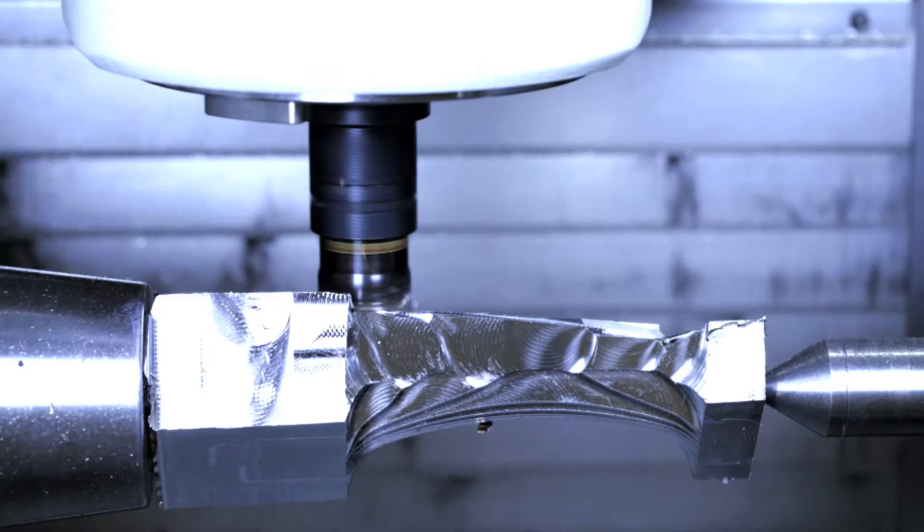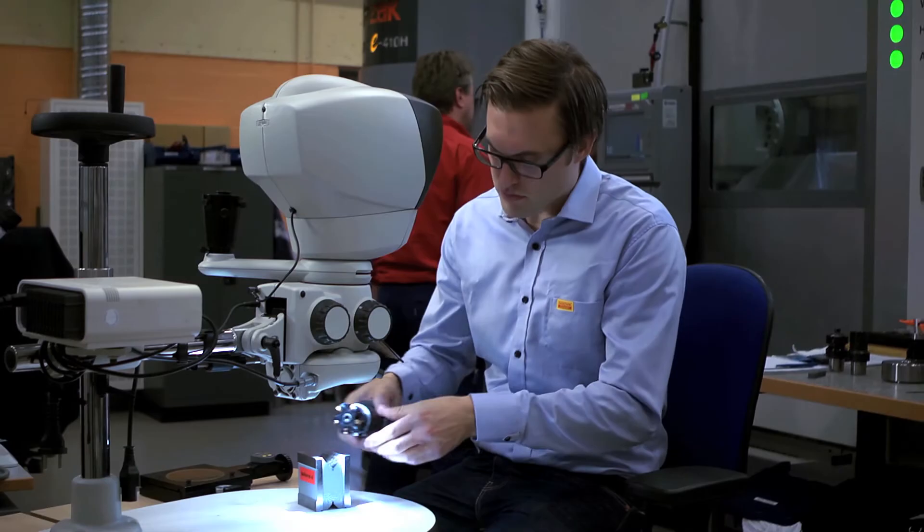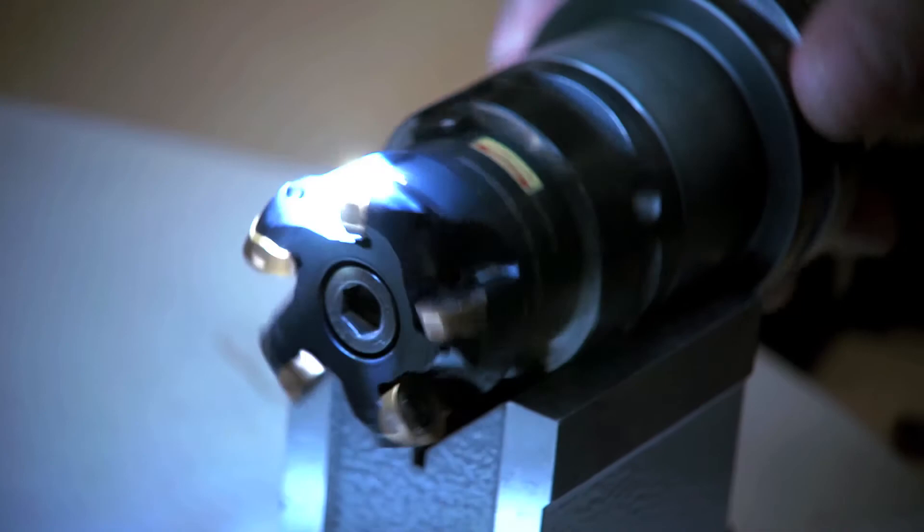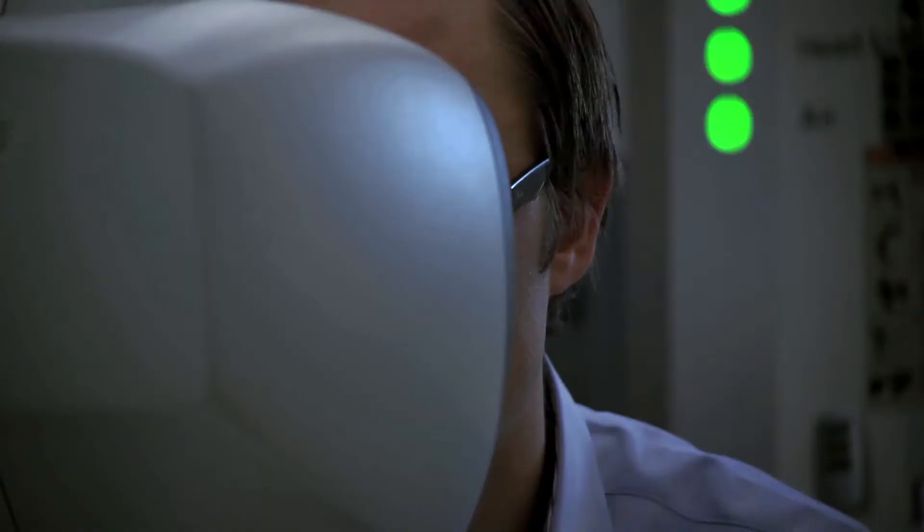We also counteract the vibration in a good way. The customers will get longer tool life, they will be able to machine tougher materials, they will be able to carry even slender components without vibrations. All this means that the insert is holding longer and the customers can machine a longer distance.